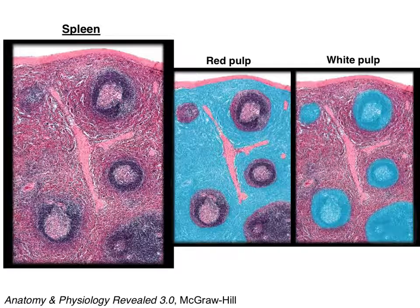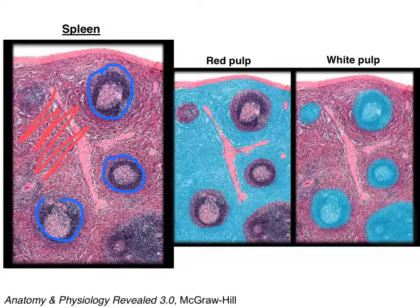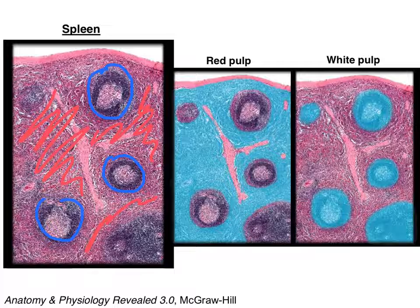This slide shows you some of the histology of the spleen. You can see the lymphoid follicles — the white pulp — like islands in the middle of a sea of red pulp. You can also see the paler germinal centers of the white pulp.